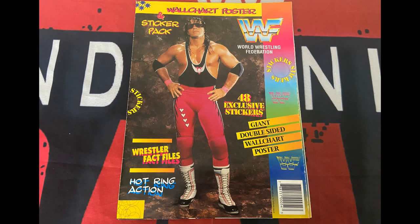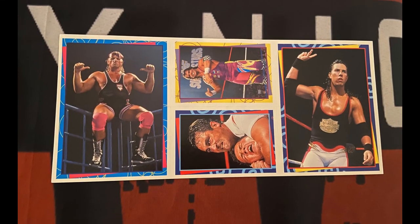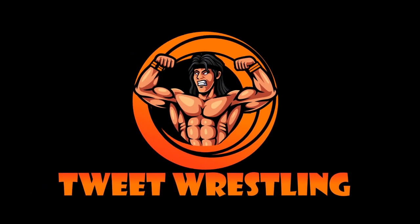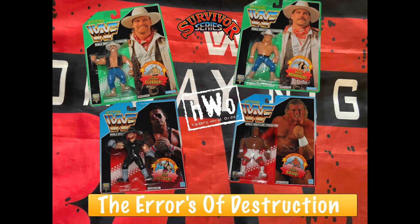Hello wrestling fans and welcome back to Tweet Wrestling, the world of retro wrestling. In this video we are taking a look at the 1994 WWF wall chart poster. Yet again, another classic from Merlin Collections — it's got Bret Hart on the front and many great wrestlers inside. We're going to go through and have a look at this classic wrestling merchandise.